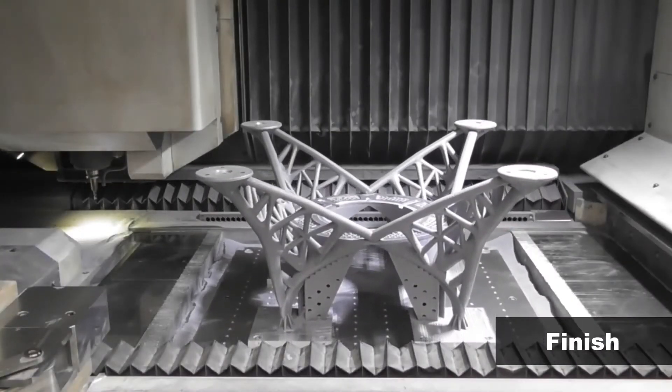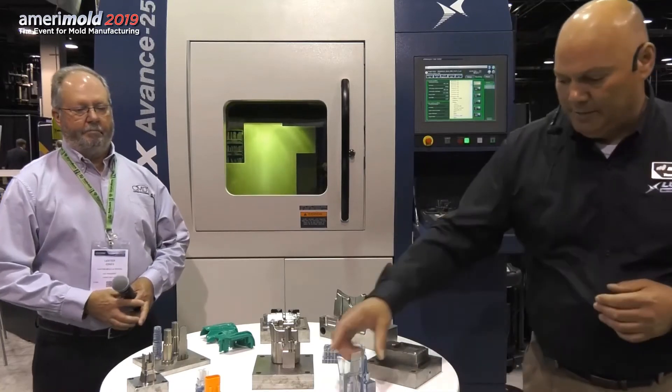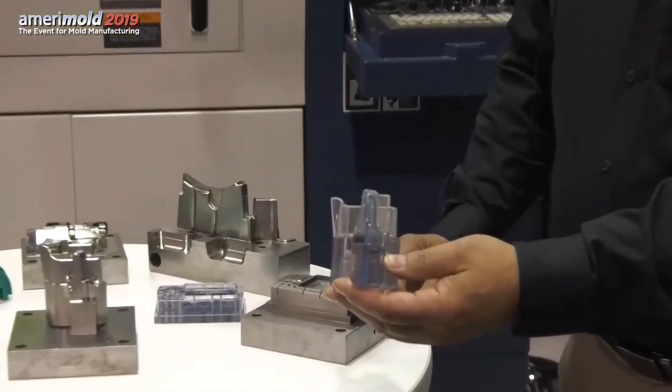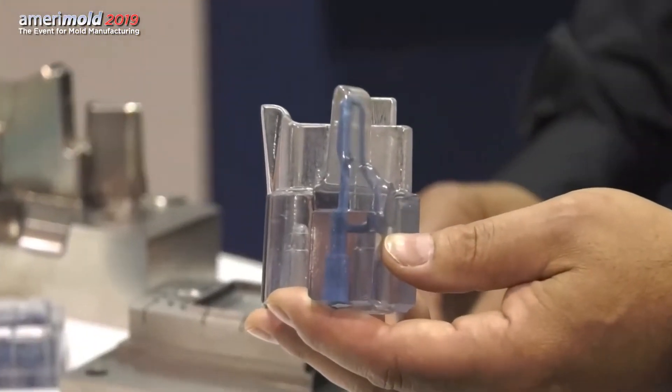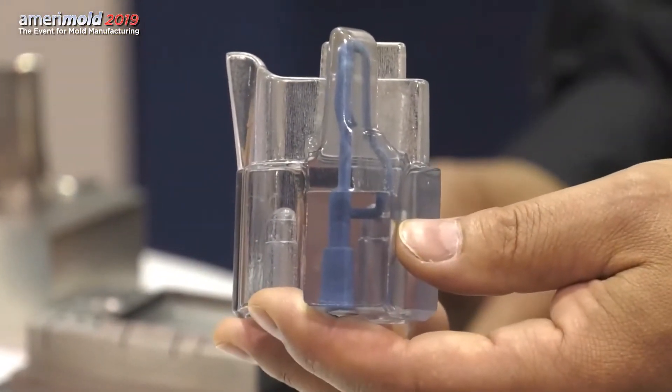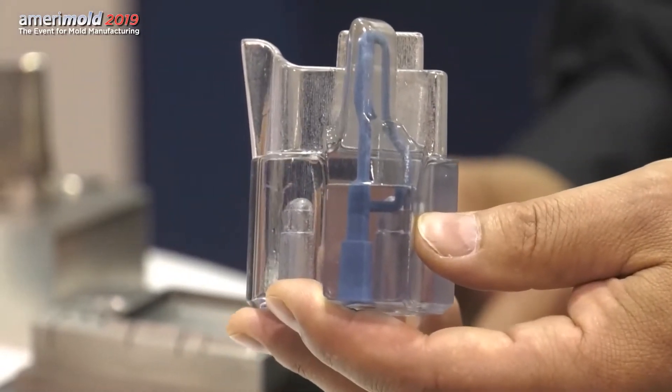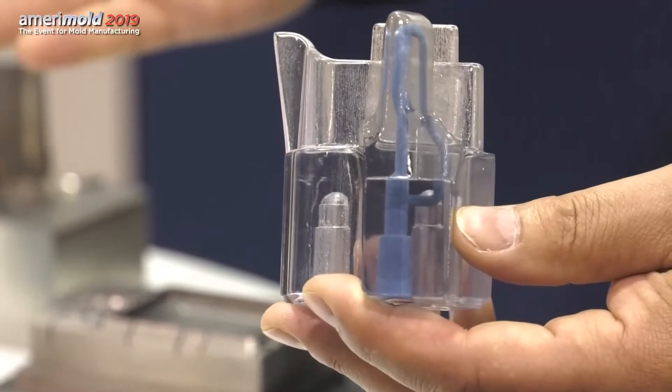Certainly the most publicized application for hybrid additive manufacturing is employing conformal cooling, or really thermal control, on an injection mold. Significant cost savings and significant cycle time savings are achieved with really minimal or no added cost to the component that you're addressing.